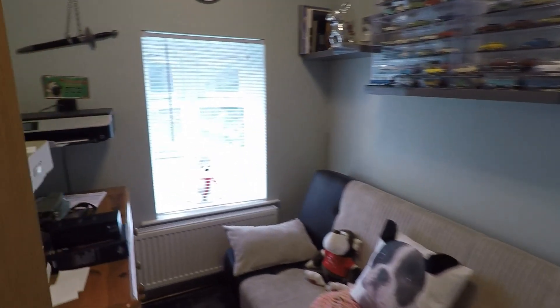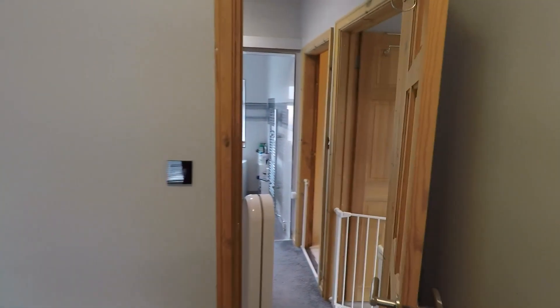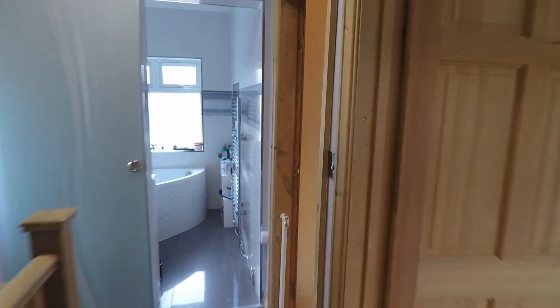Lastly on this floor is the smallest of the bedrooms, which is still a good sized single room. I'm going to take you back downstairs now to continue the tour.